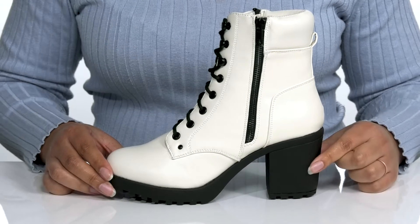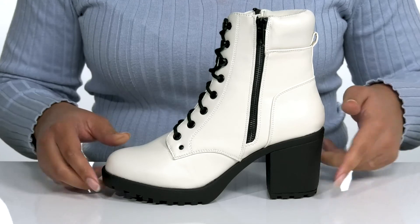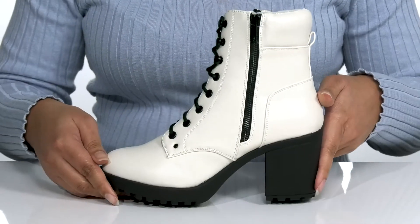The midsole adds more contrast and you'll get a little over a three-inch boost in height with the block heel at the back. It's all on top of a durable man-made outsole that has lugs to keep you stable.